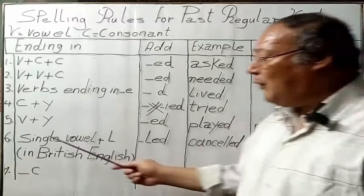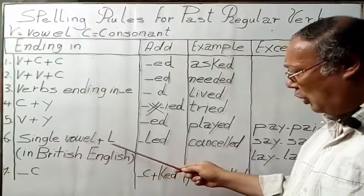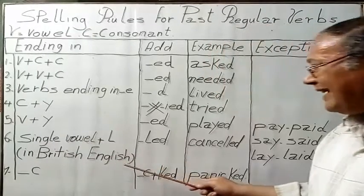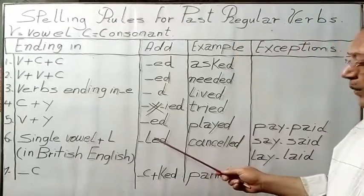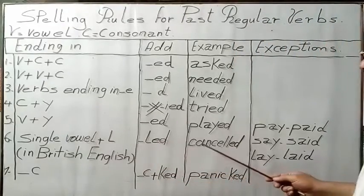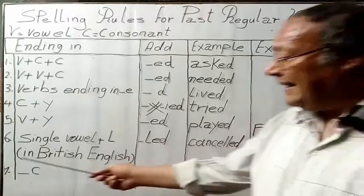Rule 6: Verbs ending in vowel plus L — in British English, we double the L, then we add ED, so the ending becomes L-L-E-D. For example, cancel becomes cancelled.